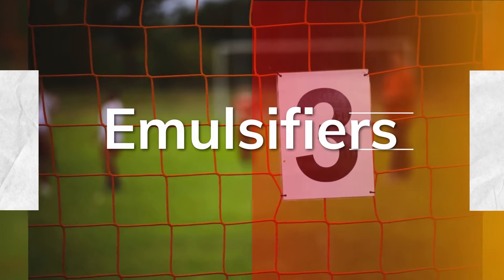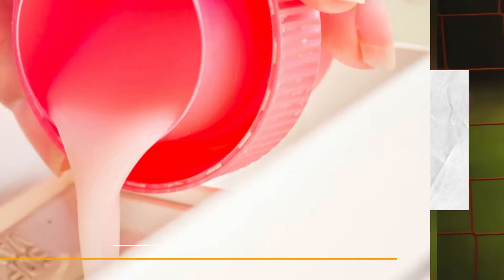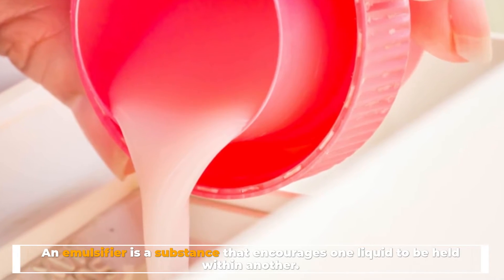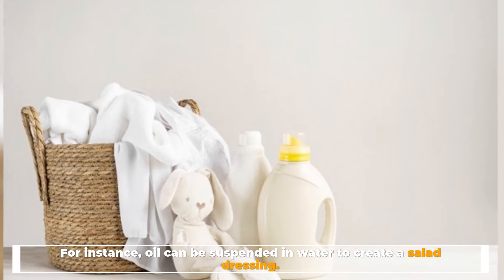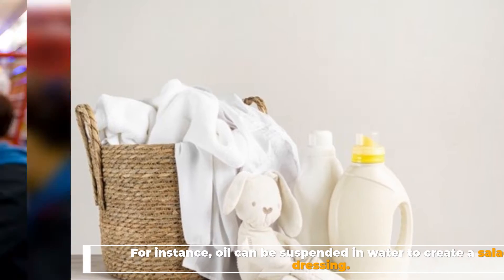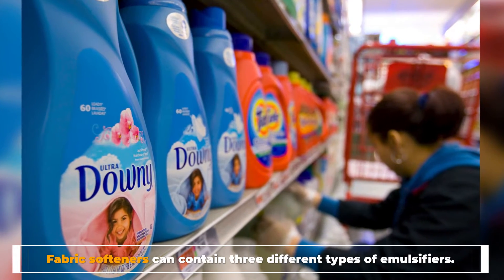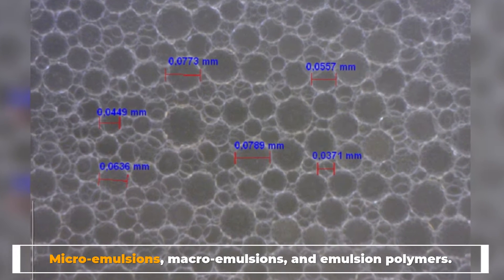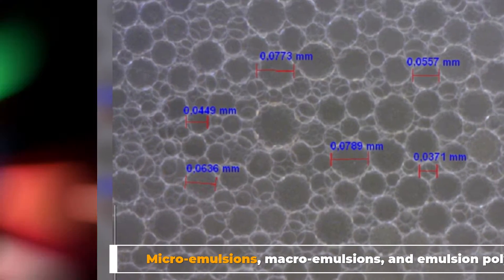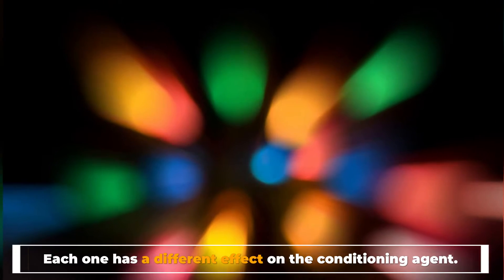Number three: emulsifiers. An emulsifier is a substance that encourages one liquid to be held within another — for instance, oil can be suspended in water to create a salad dressing. Fabric softeners can contain three different types of emulsifiers: micro emulsions, macro emulsions, and emulsion polymers. Each one has a different effect on the conditioning agent.